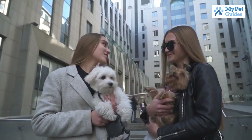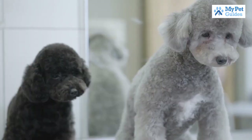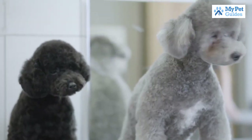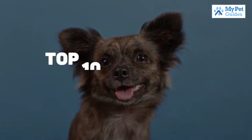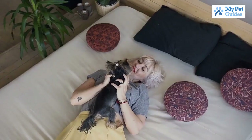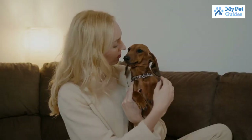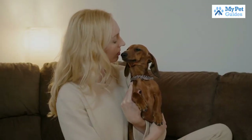Are you looking for a small dog breed that is perfect for your home? There are many different breeds to choose from, and each one has its own unique set of characteristics. In this video, we will discuss the top 10 best small dog breeds. These breeds are perfect for people who live in smaller homes or apartments, and they make great pets for families with children.